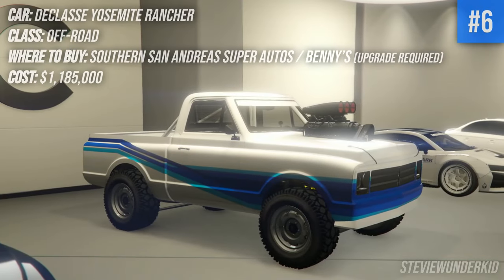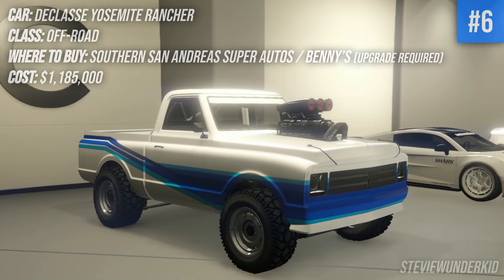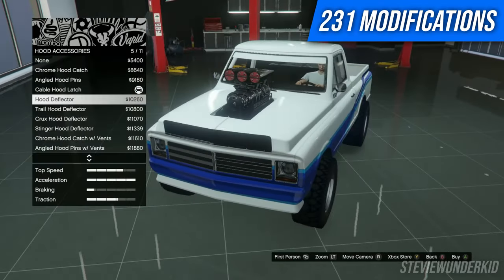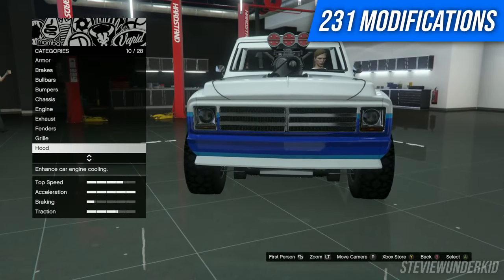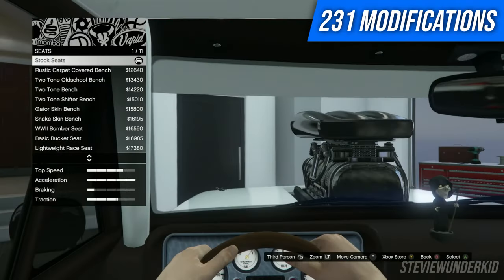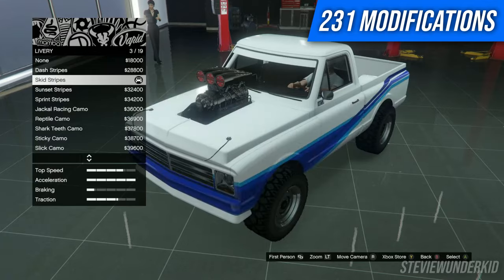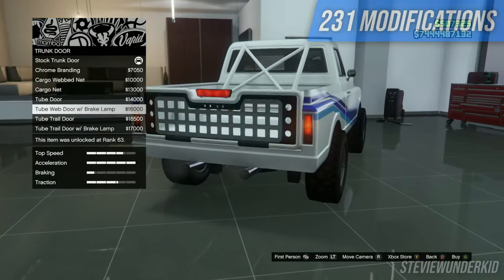Next up we have the Declasse Yosemite Rancher, in my opinion a pretty underrated Benny's car that I'm sure if you're not super into the off-road class you probably forgot about. I completely forgot about this thing and then remembered that you can actually upgrade it in Benny's, and after making my own build I was really super impressed with the amount of modifications. There's so much in terms of exterior modifications to interior modifications, kind of on the same level as lowriders, except there's not a lot of things that are recycled — a lot that really makes this car unique. I highly recommend you guys buy this thing.